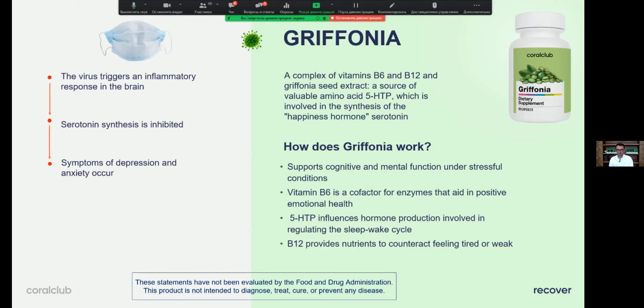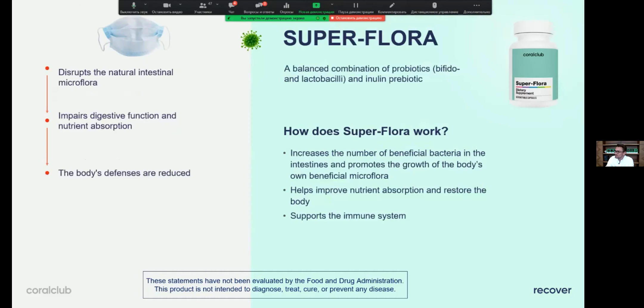Griffonia won't be the only product for cognitive health, because our closest upcoming new product launch deals with stress. Saffron — a product based on a special saffron extract — will be launched next month and will be another addition to the cognitive and emotional health line at Coral Club. But Griffonia, with its 5-HTP, remains a very important addition to the Recover Pack.